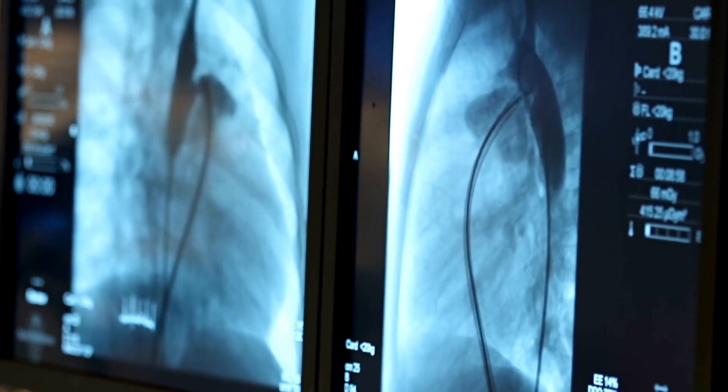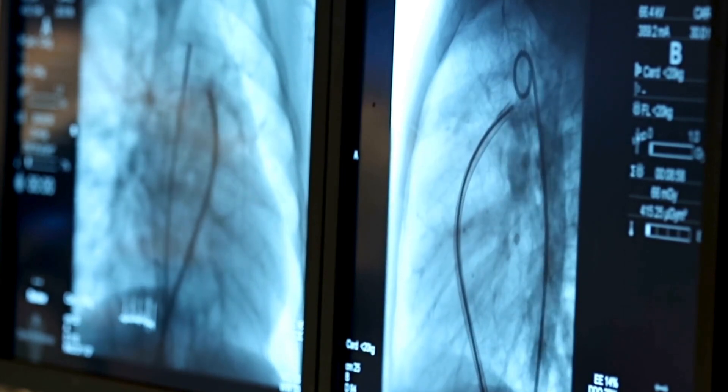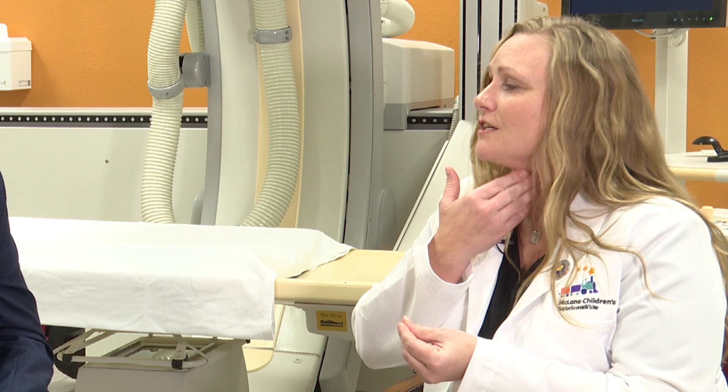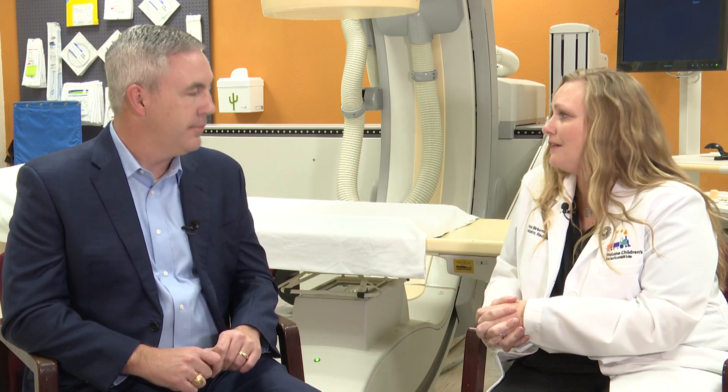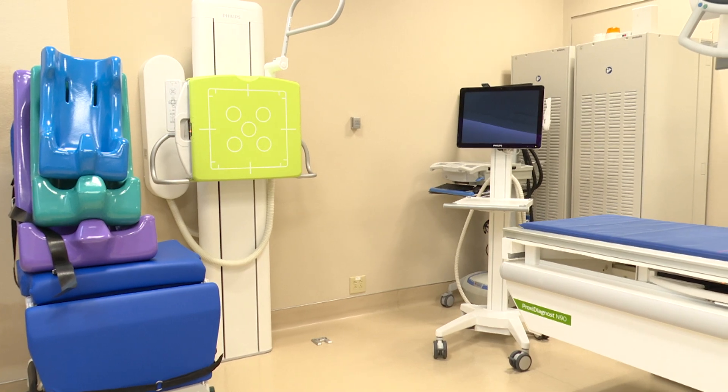We also use fluoroscopy for diagnosis — we can have kids drink barium, which is a chalky substance we can see on our x-ray machine, so we can watch it go down and see how they swallow, look at the esophagus, stomach, and intestines. X-ray is just a single x-ray instead of a movie like fluoroscopy, and I think most people are familiar with that — x-rays of the chest, abdomen, and bones.